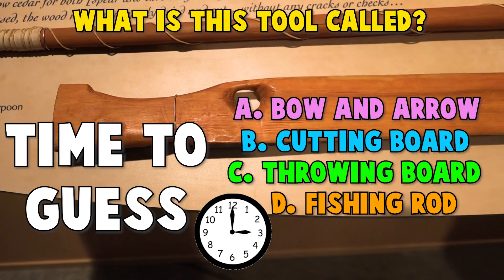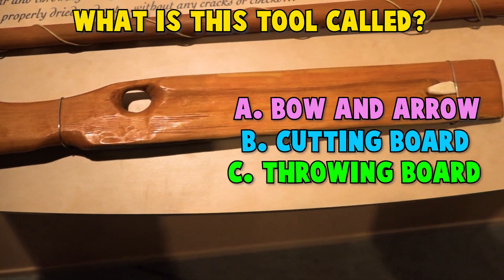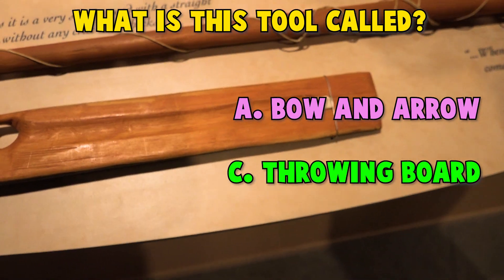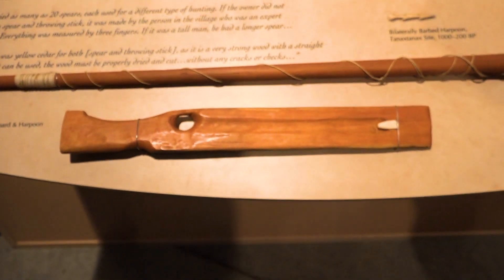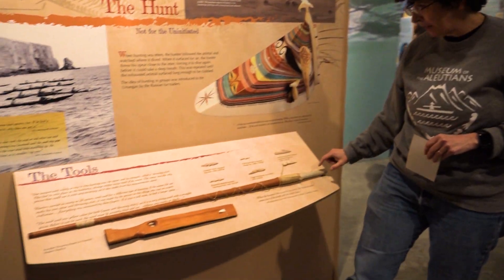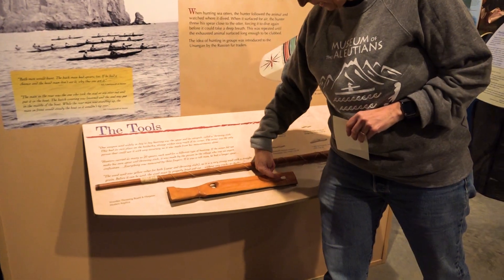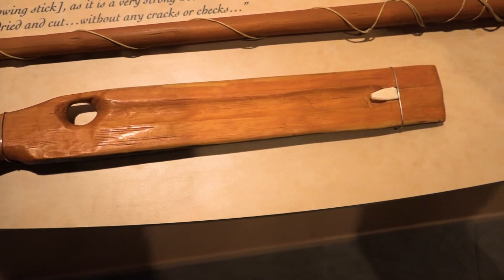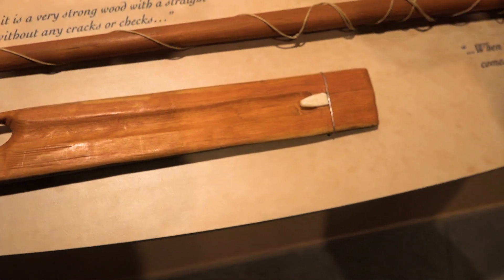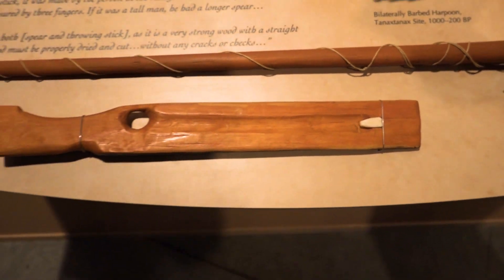Nope, it's not a fishing rod, and it's not a cutting board, not a bow and arrow. C. Throwing board is correct. They would use this with a harpoon. They would place the harpoon on the pin of the throwing board and use it to extend their reach. With the throwing board and the harpoon, they could hunt very large sea mammals like whales, as well as seals and sea lions.